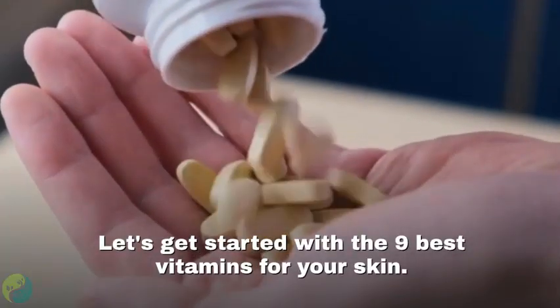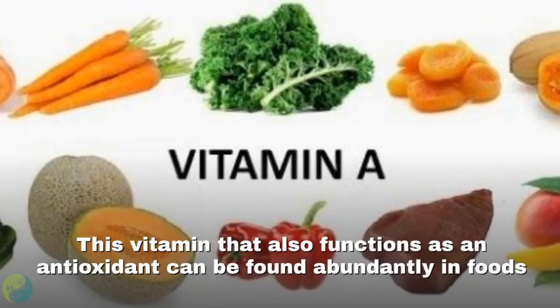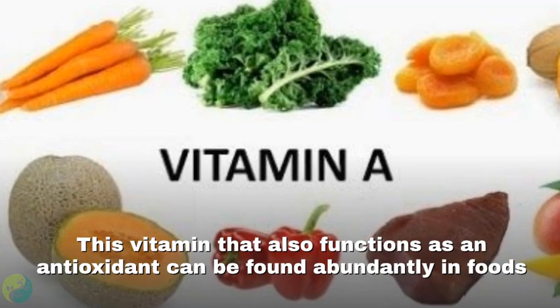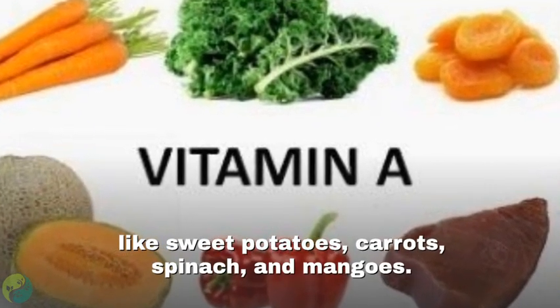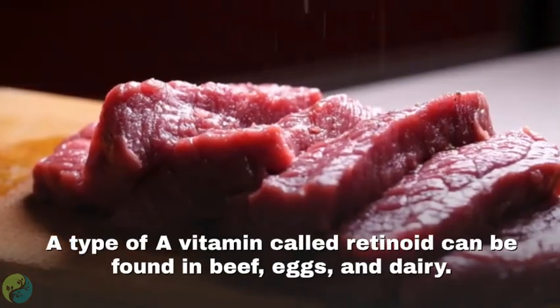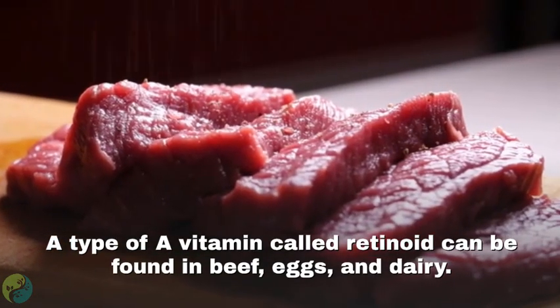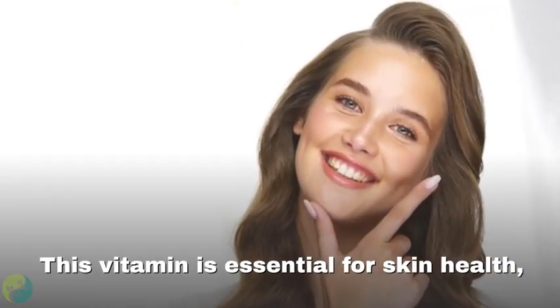Let's get started with the nine best vitamins for your skin. Number one: Vitamin A. This vitamin, which also functions as an antioxidant, can be found abundantly in foods like sweet potatoes, carrots, spinach, and mangoes. A type of vitamin A called retinoids can be found in beef, eggs, and dairy.